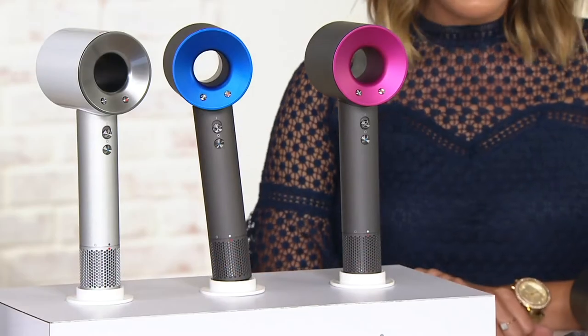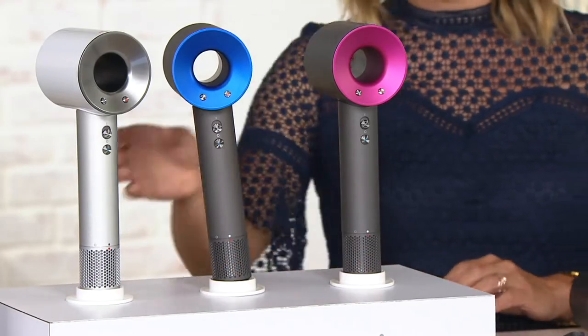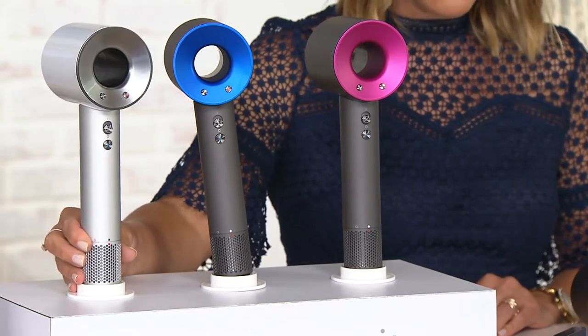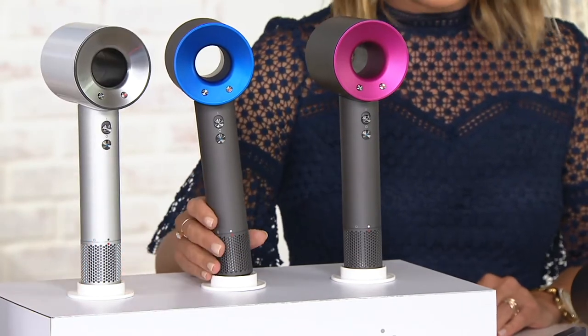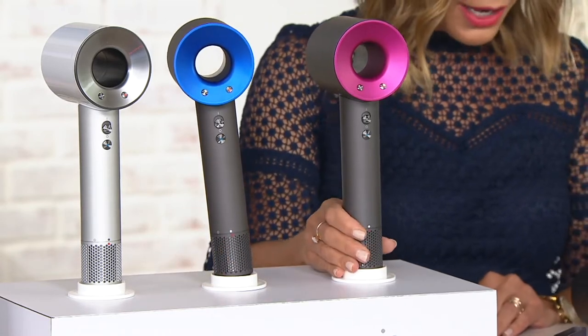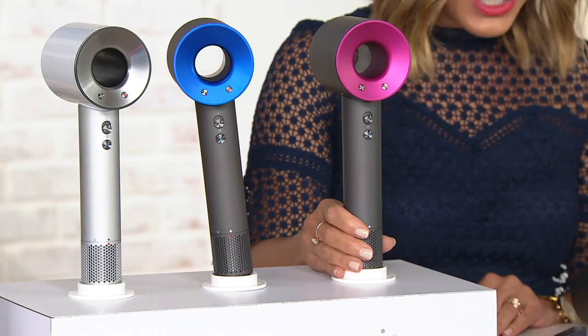It's absolutely incredible and we have a full hour presentation with lots of demos to take you through. As well as the Dyson Supersonic Hairdryer, you are also getting fabulous attachments to go along with it. Here are your color choices: you have the white and silver, the iron and blue which is exclusive to Beauty IQ and QVC, and then you have the iron and fuchsia as well.